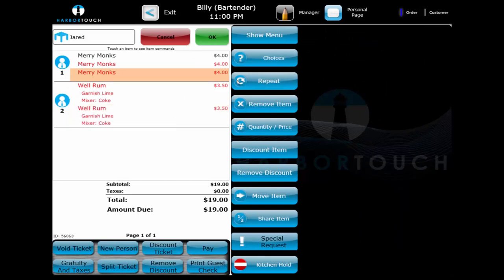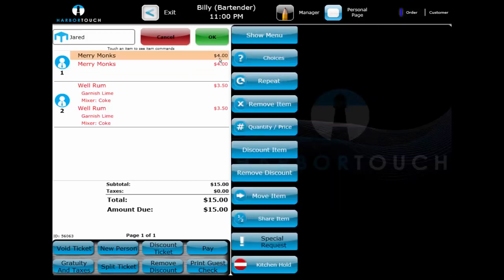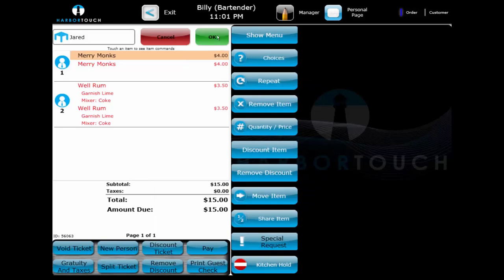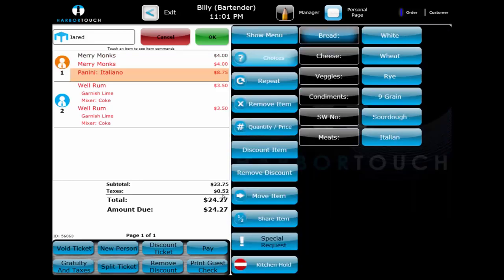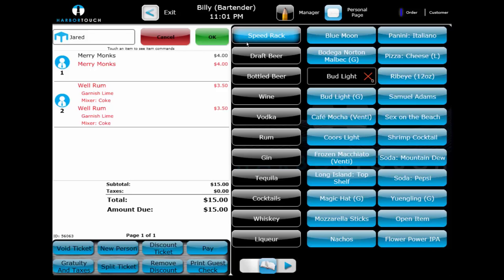If a mistake is made, the bartender selects the item to show the item functions on the right-hand side, then hits Remove Item to quickly remove it from the ticket. If the item was already committed and sent to the printer, the bartender will need to select a void reason to cancel the transaction, and a void print will notify the bar or kitchen that the item has been canceled. Another feature commonly utilized in bar environments is a hidden tax. Food items calculate tax in addition to their price, but alcohol uses a hidden tax function where the tax is incorporated into the price. For example, a 6% hidden tax on a $4 item reflects in reports that the customer was charged $3.77 for the beer and $0.23 for the tax, eliminating the need to count out small change.